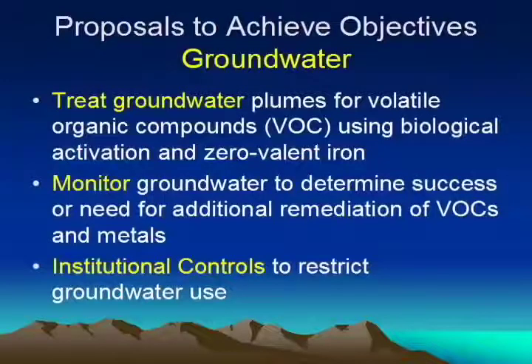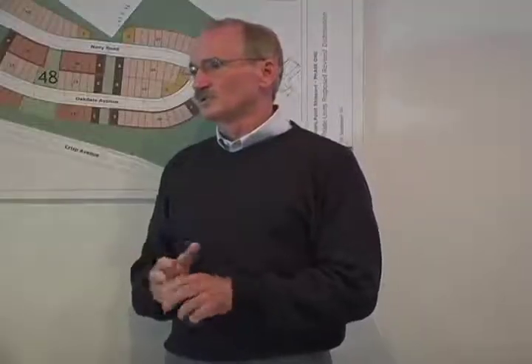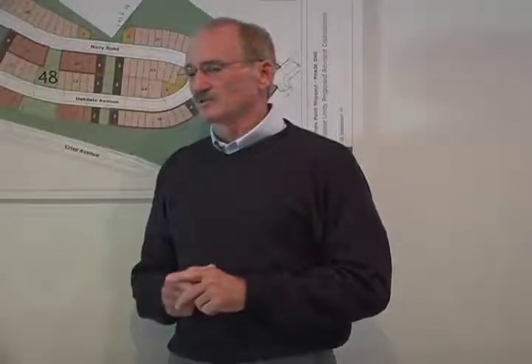In groundwater, the groundwater gets treated with these innovative techniques which have shown a lot of promise. The groundwater has to be monitored to make sure nothing is migrating toward the bay where it would cause ecological damage. And again, institutional controls, such as no using the groundwater for irrigation or drinking.